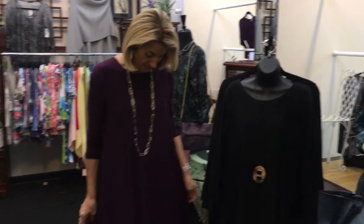We've just gotten in a large shipment from Comfy and we have so many different looks to show you. I'm going to start by letting you know that we have the dress that everybody's been looking for.